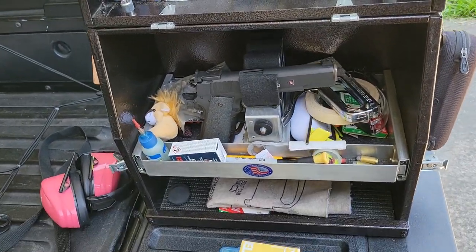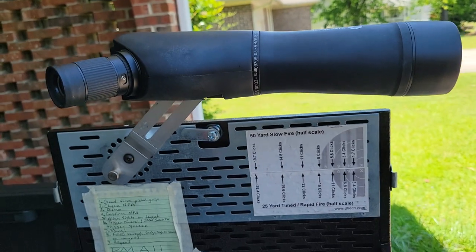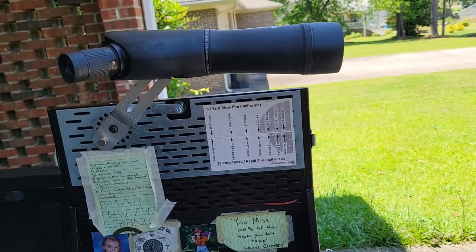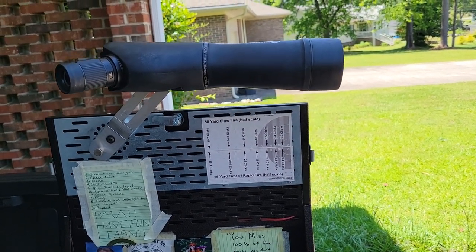Next up is ammo spot and scope. At Camp Perry we shoot at 25 and 50 yards, so you're gonna need a spotting scope to see where you're hitting on your target. I definitely recommend bringing your spotting scope.